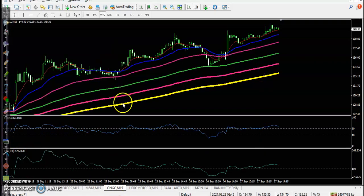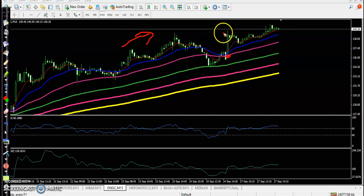Next is ONGC on the 15-minute chart. There is a clear uptrend — price opened with a gap up and formed a big candle. When price forms this type of large candle, we avoid entering this trade.